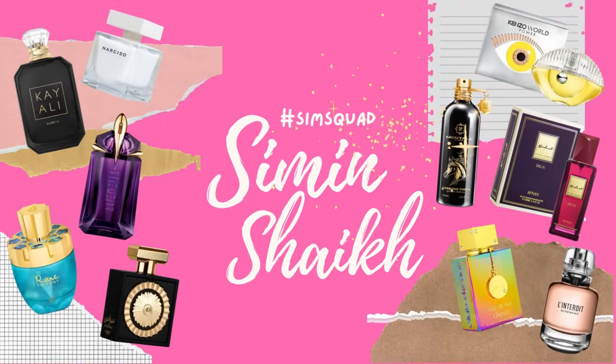Hello, my lovely angels, this is your girl Sim back with another episode of the Sim Squad. I'm trying to pump out videos super fast because I want to share with you the perfumes I've bought before you go out and buy them. Don't be in a hurry when perfumes are released — they're priced slightly higher when they open, and as the perfume gets older you can make more informed decisions.